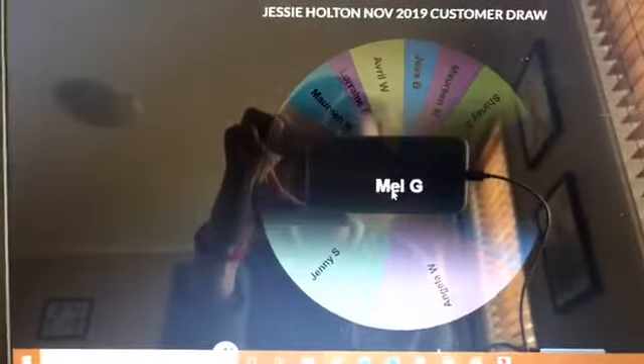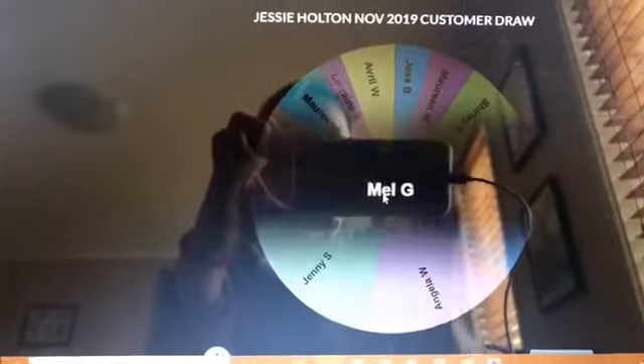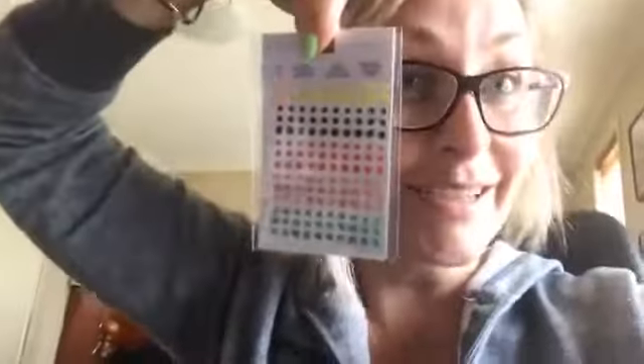Mel — congratulations! Mel had a party for me this month. So Michelle and Mel, you guys have won — you've each won a little pack of dots, so I'll pop those in the mail for you.